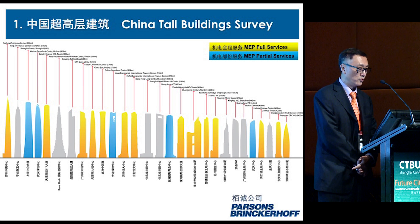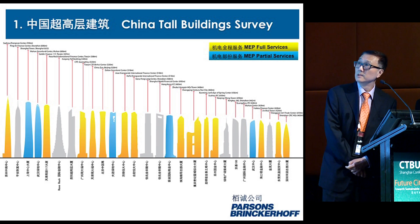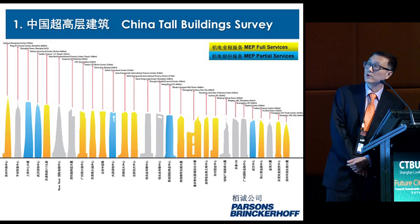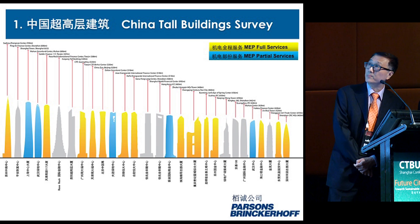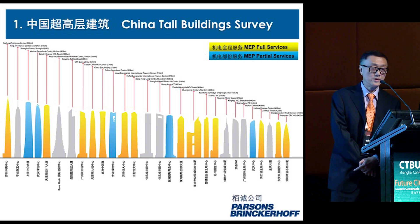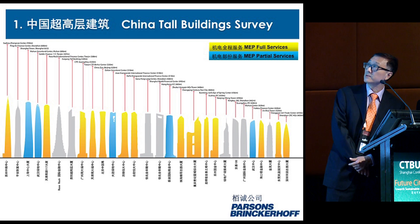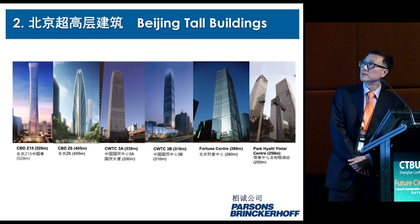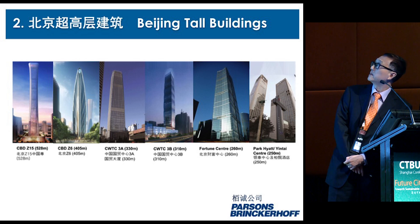We are very fortunate to be involved in about 60% of these 40 buildings. The yellow indicates full service — we're doing all the MEP and vertical transportation — and the blue indicates partial service, either engineering only, vertical transportation, or checking services. In Beijing we have done a number of tall buildings, some with SOM, some with Foster, some with KPF, and some with Portman.